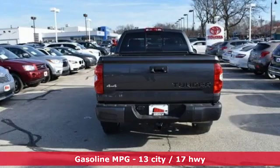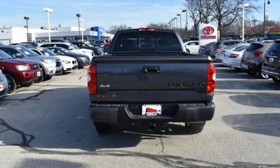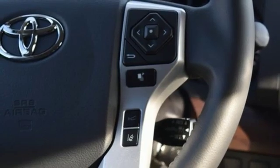V8 engine, electronic shift on the fly, automatic transmission, trailer brake controller, streaming audio.